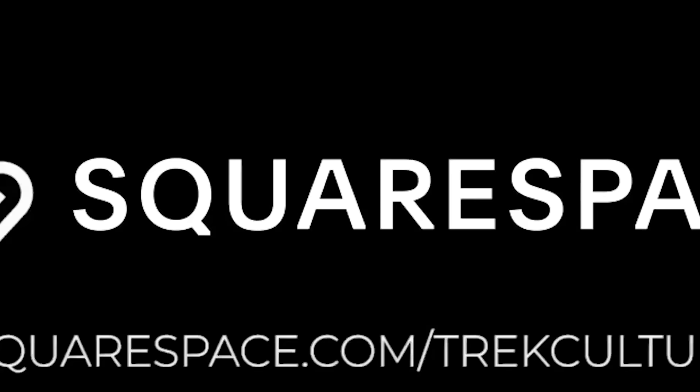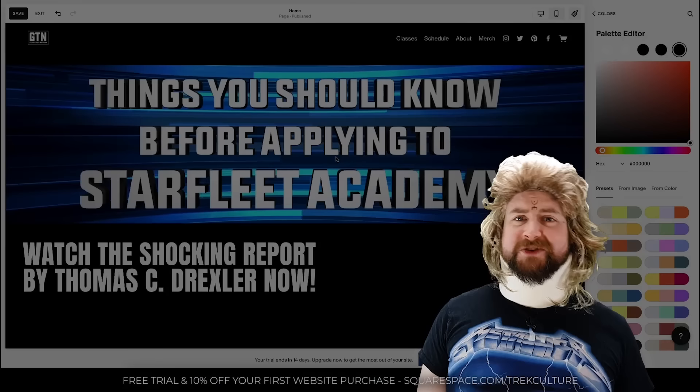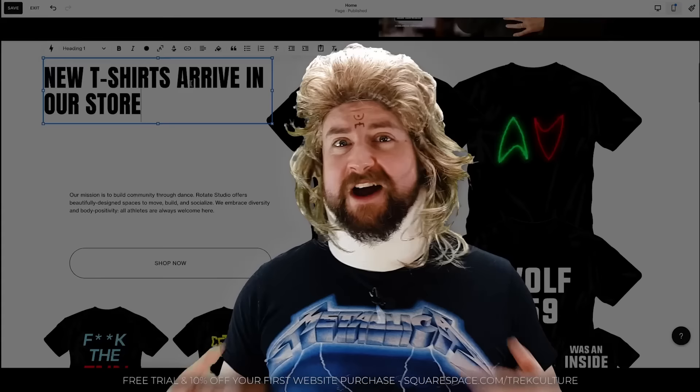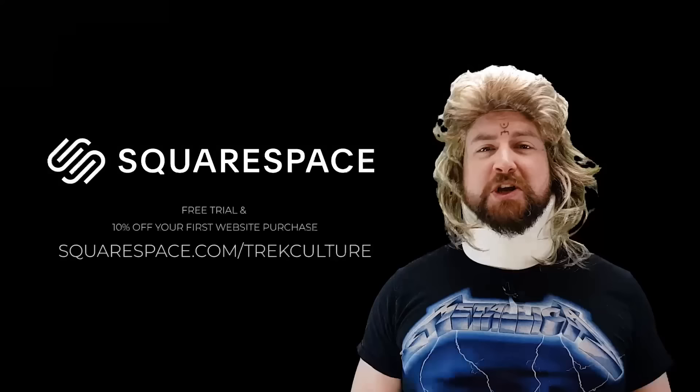It's your favourite Ryzean meteorologist, Chad Tarka, here to tell you about the awesomeness of Squarespace. They've got the next generation of technology with their Fluid Engine — even I can use it, and if I can, you can. They can even help you make custom merch — Chad Tarka Neckbrace coming soon — and you can sell it via their online store. When you're ready, go to squarespace.com/trekculture for a free trial and 10% off your first website or domain purchase.